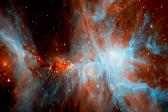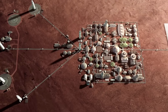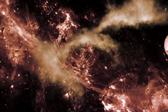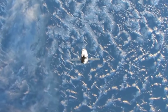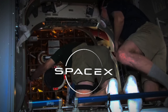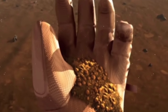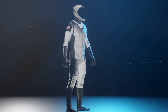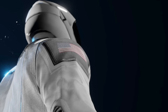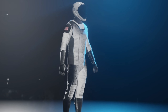SpaceX's vision doesn't stop at the International Space Station — they are setting their sights on the Moon and Mars, hoping to use these suits for future missions as part of their broader goal of colonizing the Red Planet. Imagine a future where humans live on other planets; SpaceX suits will play a crucial role in this journey. As we stand on the brink of a new era in space exploration, these futuristic suits might not just be confined to professional astronauts. Picture a scenario where space tourism becomes a norm and everyday people experience the wonders of space — SpaceX suits, with their focus on comfort and functionality, could be the key to making space accessible to everyone.